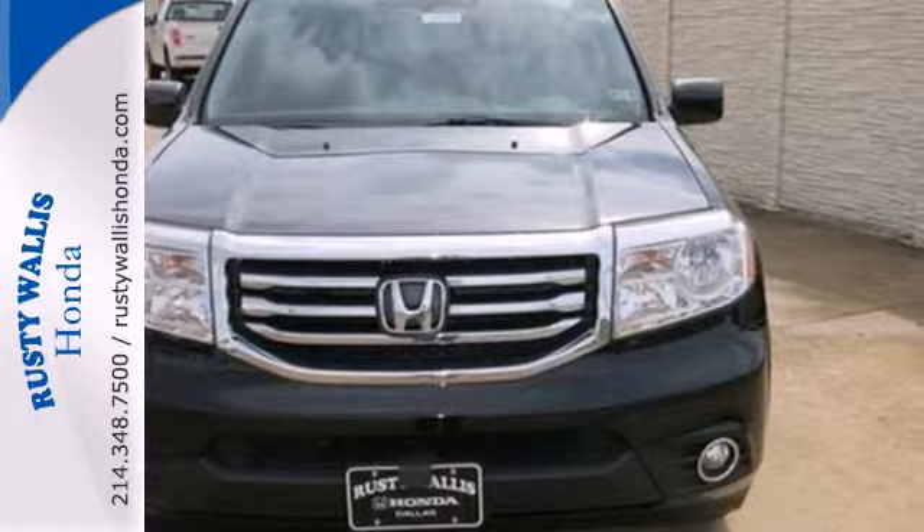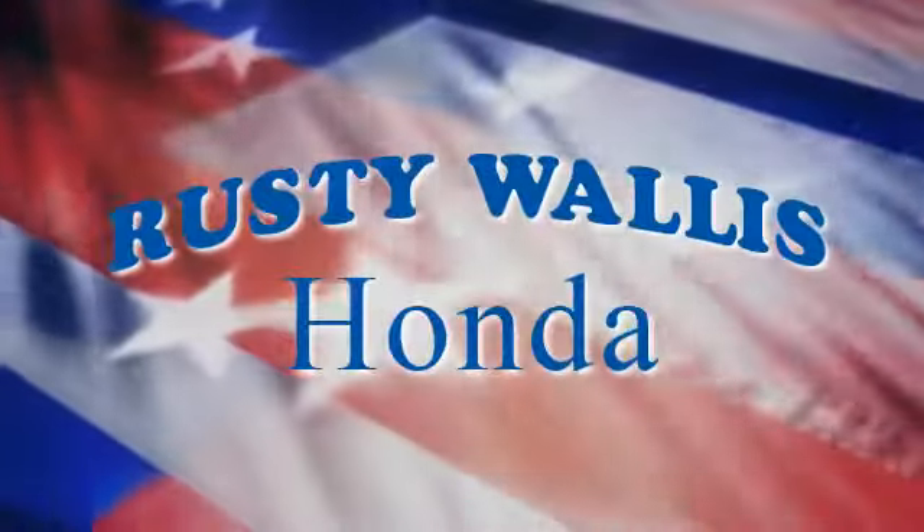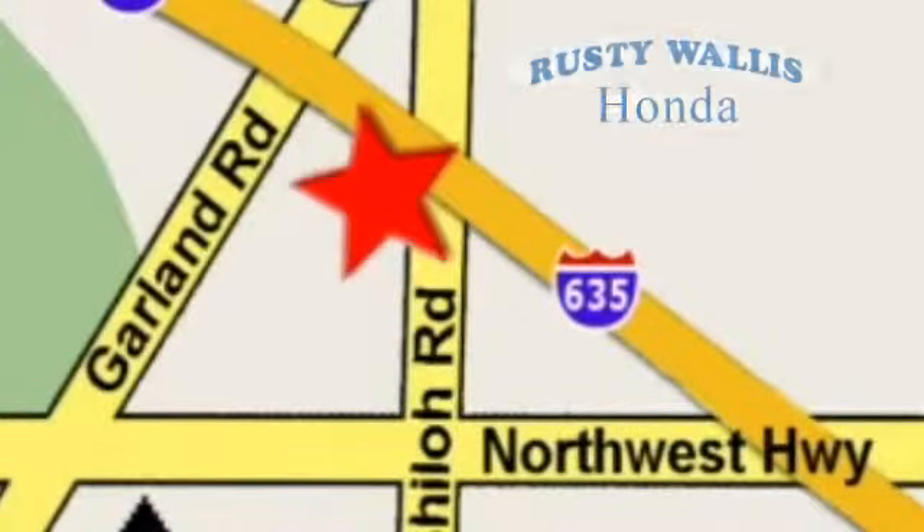Come see it for yourself today at Rusty Wallace Honda. Our primary goal is to satisfy our customers. Stop in today — we're easy to find just off I-635 at Shiloh Road.